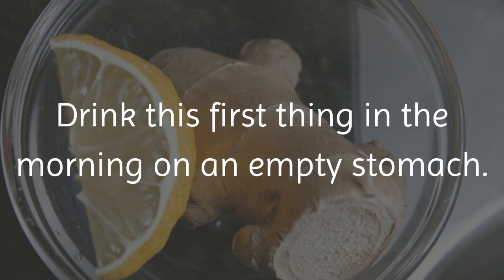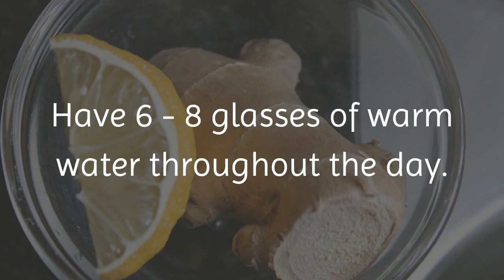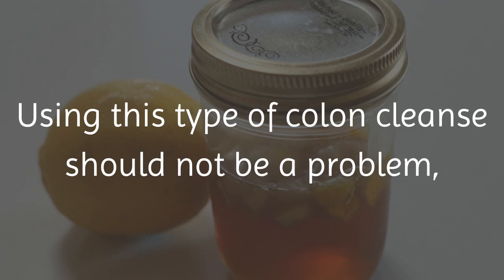Drink this first thing in the morning on an empty stomach. Then have this mixture again just before a light lunch, like steamed vegetables and baked salmon, and again mid-afternoon. Have six to eight glasses of warm water throughout the day. It may be best to slow down the amount of liquids you drink after 5 pm, so that you don't wake up in the middle of the night to go to the bathroom.